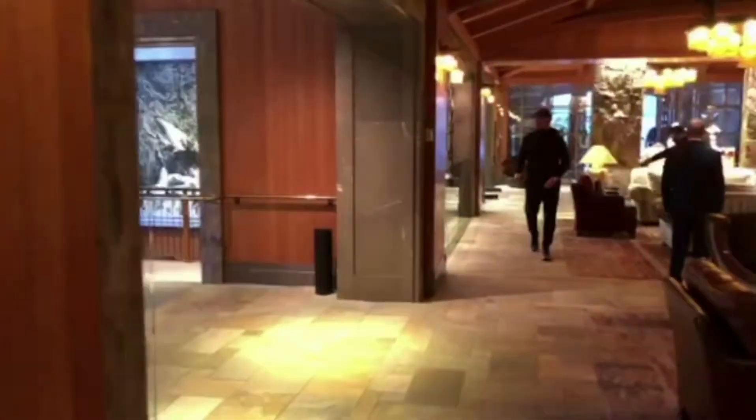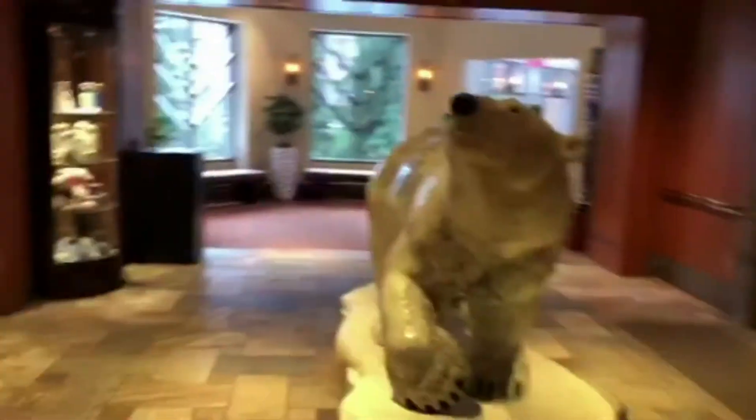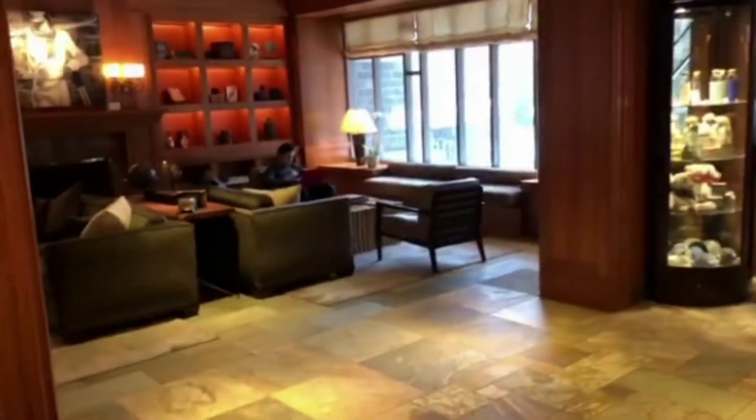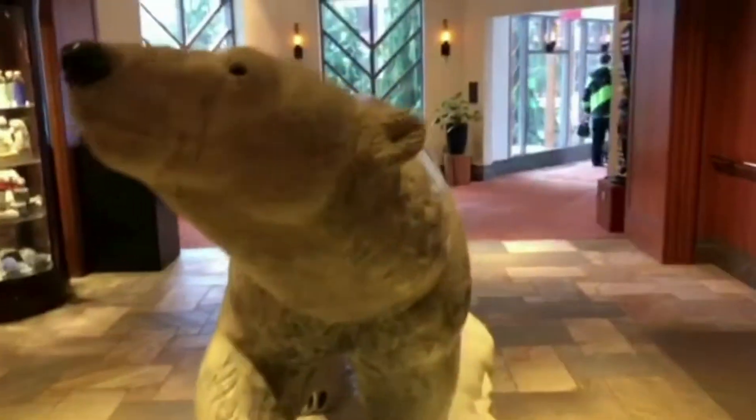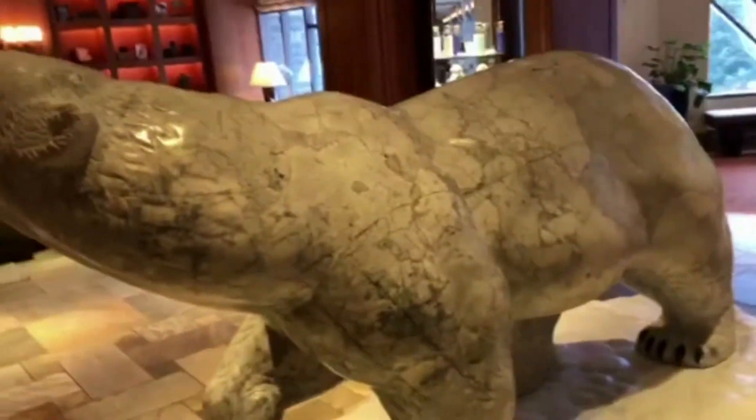I wanted to give you a bit of an example of what the high-end kind of stuff around Whistler looks like. There's a little lounge area with a fireplace in here, and obviously a big bear they've got, which is literally been cut out of marble I think.